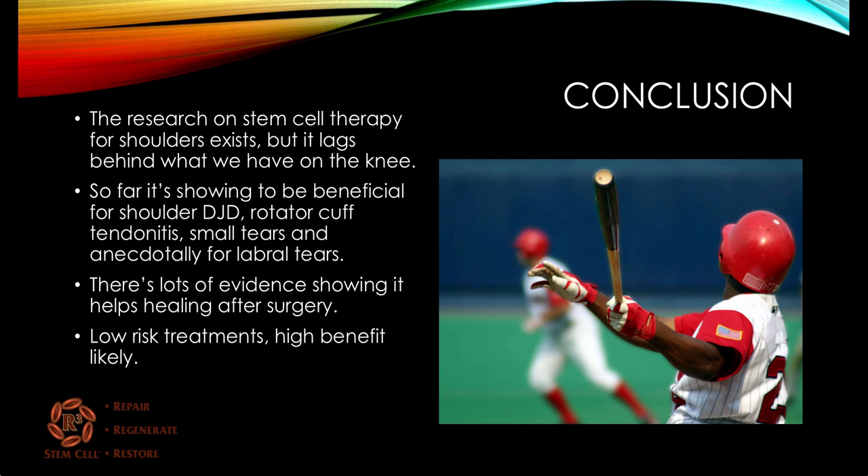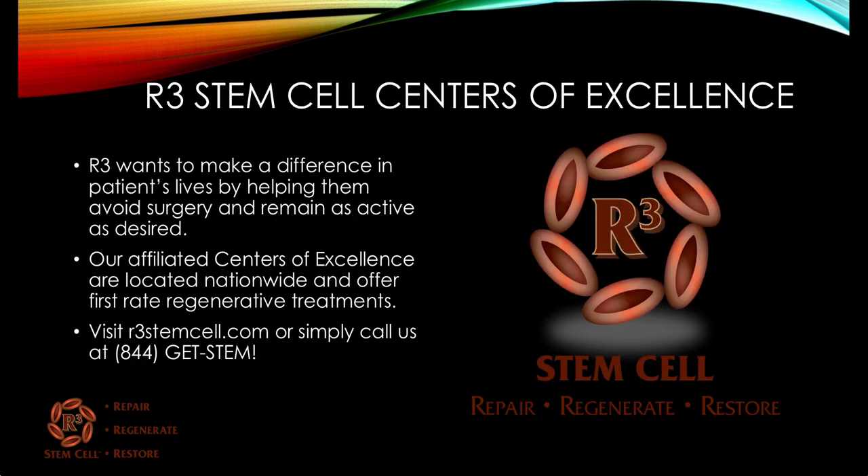In conclusion, the research on stem cell therapy for shoulders does exist and it's been positive, but it does lag behind what we have on the knee. So far, it's showing to be beneficial for shoulder degenerative joint disease, rotator cuff tendinitis, small tears of the rotator cuff, and we have anecdotal reports for labral tears. There's a lot of evidence showing it helps healing after surgery. These are low-risk treatments with a high-benefit likelihood. R3 wants to make a difference in patients' lives by helping them avoid surgery and remain as active as desired.